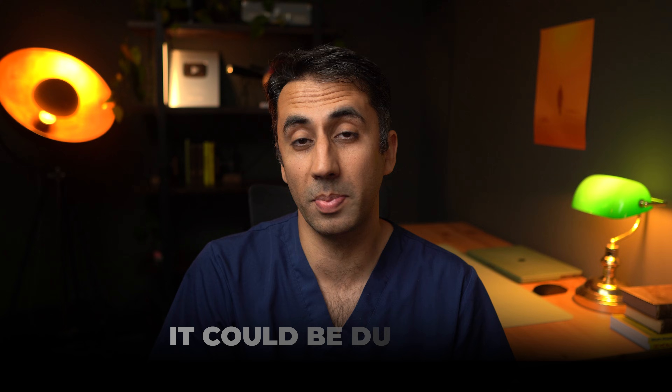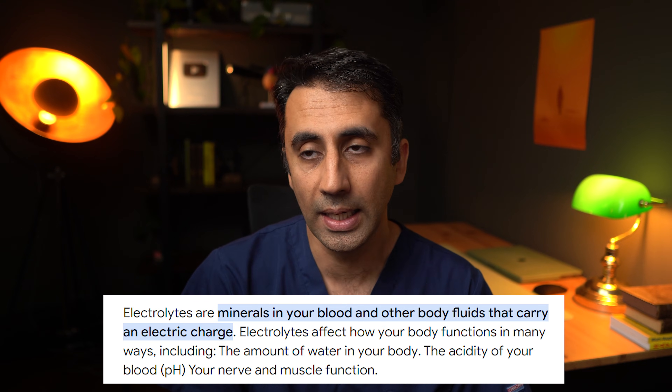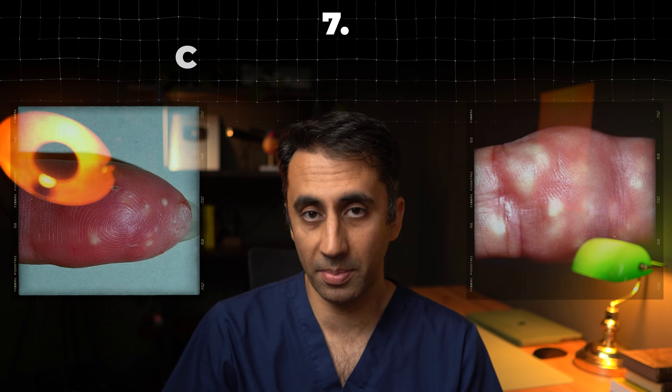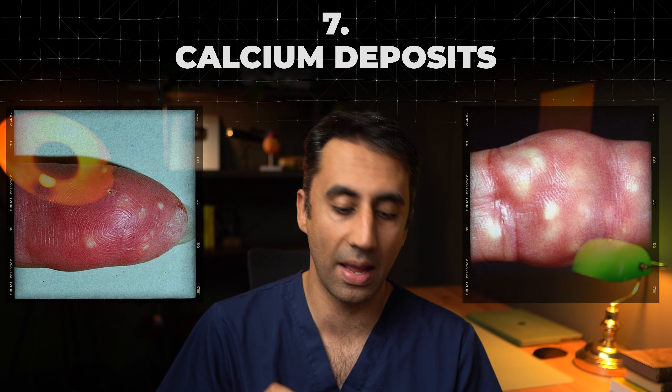Number six is muscle cramping — severe contractions of your muscles or calves where the skin dimples. This can be down to an electrolyte imbalance. Electrolytes are minerals in our body that help our nerves and muscles work properly, and if you have an imbalance due to your kidneys not working, the muscles don't contract properly, resulting in cramps. While cramps can be normal occasionally after exercise, if you get them for no reason all the time, it could be this electrolyte imbalance.